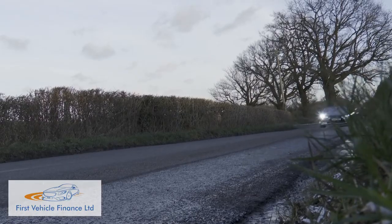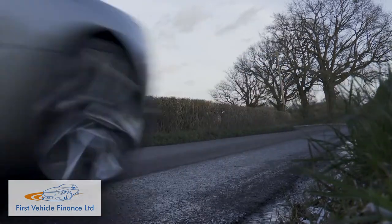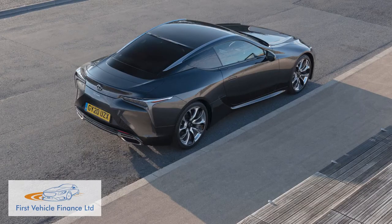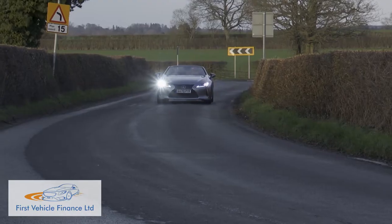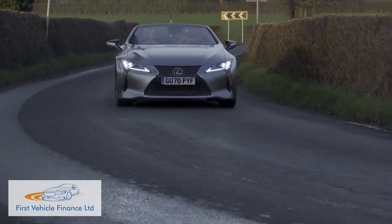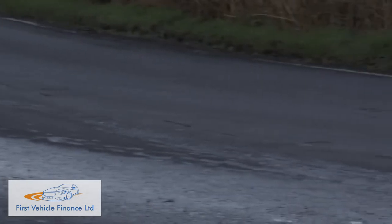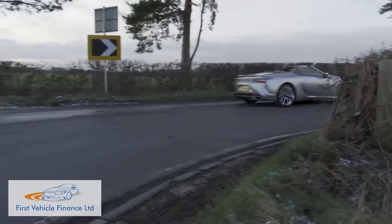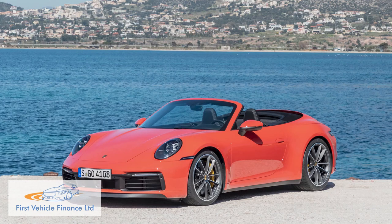Not long ago, if Lexus had launched a car into this segment, it would have been a direct competitor to the Mercedes S-Class Cabriolet. But it says a great deal for the way that the LC Coupe has changed our perceptions of what this brand is dynamically capable of, that we now have no trouble at all in perceiving this LC Convertible as a rival to far more sporting, large, luxury soft-tops like a Porsche 911 Cabriolet.